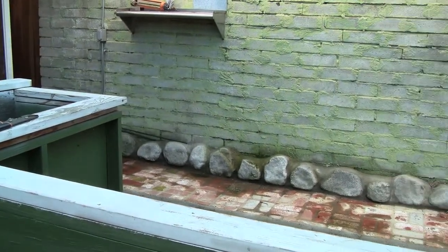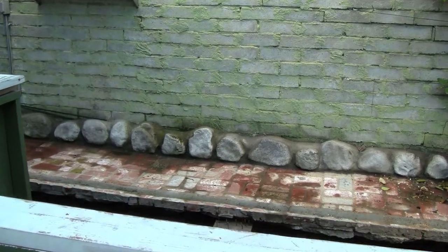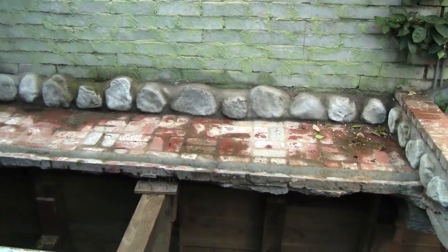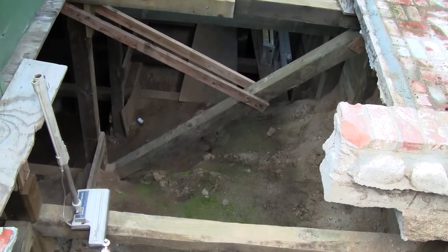We started what we call the Big Dig, where the hole started. The idea was if we were to take the noise downstairs, we would be able to diffuse it and then it would minimize the impact on our neighbors.